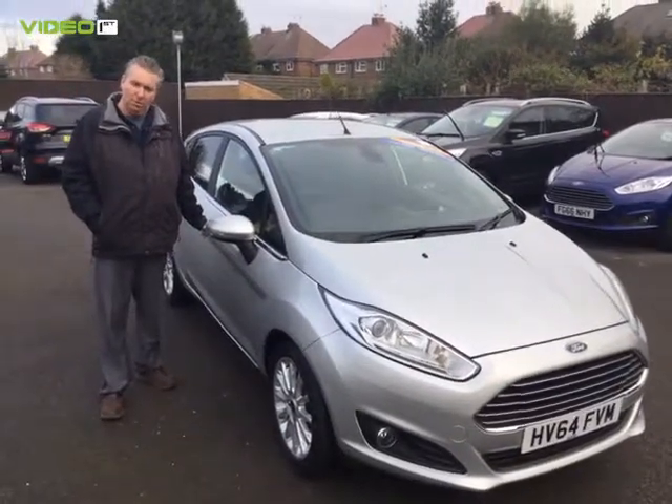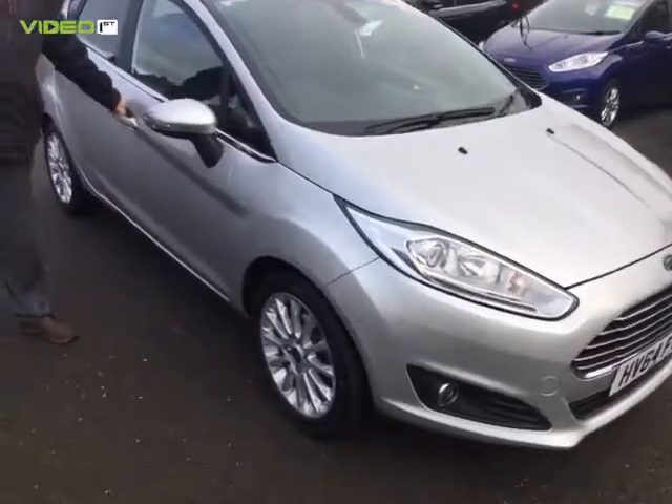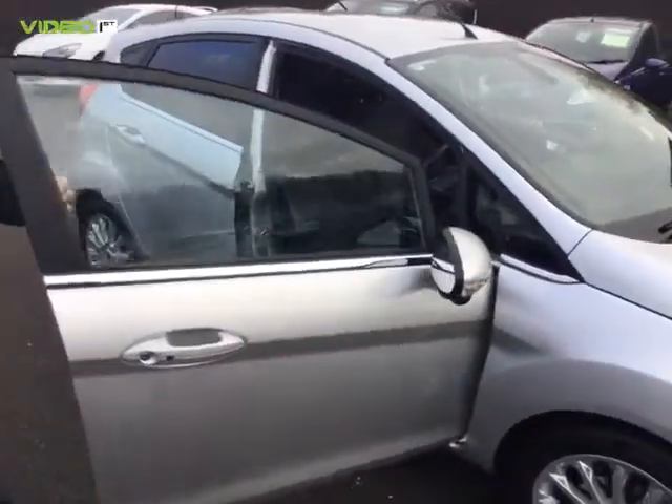Hello there, welcome to Sandicliffe Used Car Sales in Stapleford, Nottingham. My name's Geoff, I'm here today to show you this Moonstone Silver Titanium Fiesta — sorry, Titanium X Fiesta.